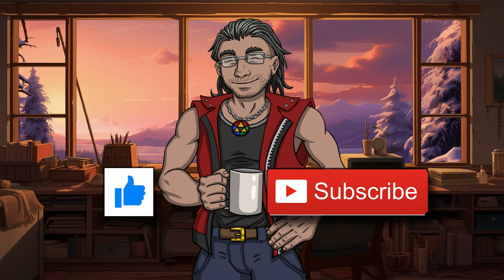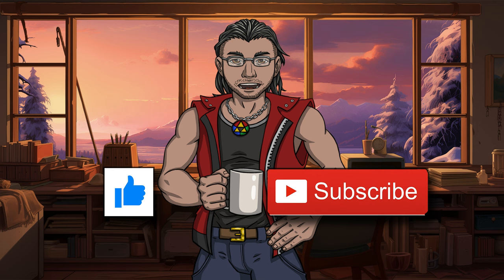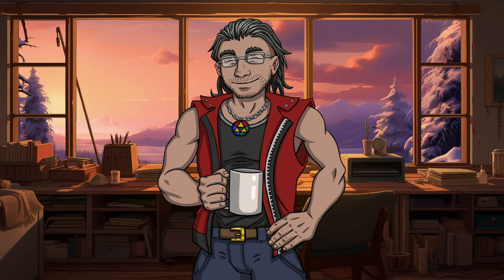Hey guys, are you liking the video? If you are, clicking that like button would sure make my day. Consider subscribing if you like what I do — it's free and I put out a video every week. Now let's move on to a really pretty one.